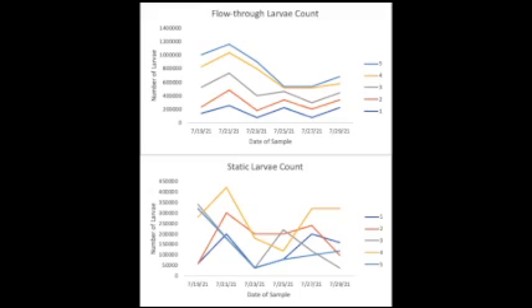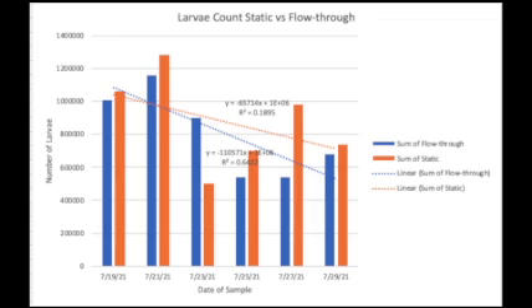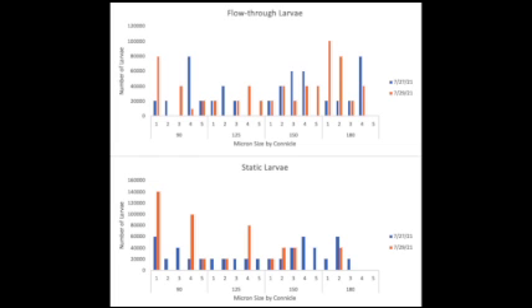In measuring the two tanks, 24 samples were taken of the static with an average of 197.91 microns. The flow-through had 44 samples taken and an average of 184.5 microns. This size sampling shows that the static tank had larger larvae at this stage of the experiment. Days later, however, the numbers changed and the flow-through had a higher success rate with more larvae sitting on the 180 screen than the 150.